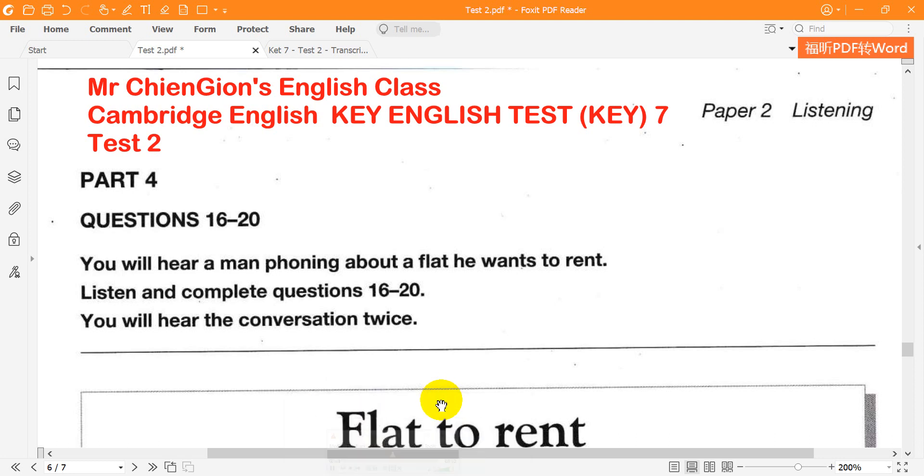Now look at part four. You will hear a man phoning about a flat he wants to rent. Listen and complete questions 16 to 20. You will hear the conversation twice.